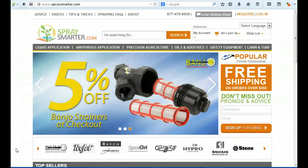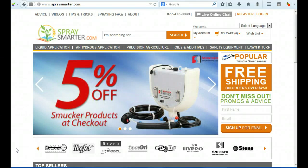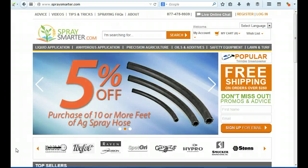Hi there, this is Rich Page and this is a homepage video review for SpraySmarter.com. I'm going to look at this through the eyes of a conversion expert, and also through the eyes of a first-time visitor, because it's important that you understand what types of things they may be asking or looking for first, making sure that you meet their major needs — otherwise they're going to go back to Google and find another site that does meet their needs better.